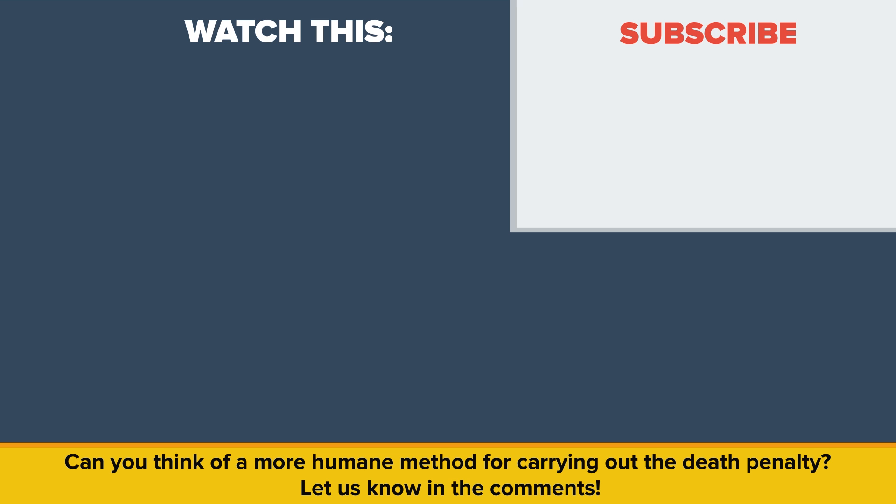Also be sure to check out our other video called Illegal Things That You Do Every Day. Thanks for watching, and as always, don't forget to like, share, and subscribe. See you next time!